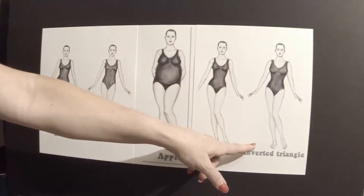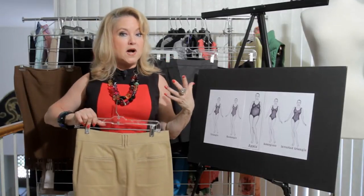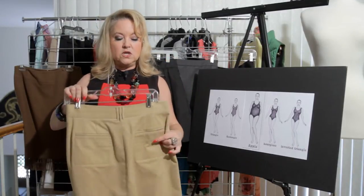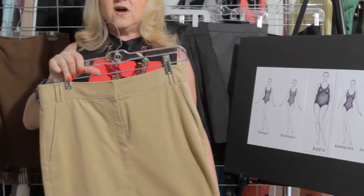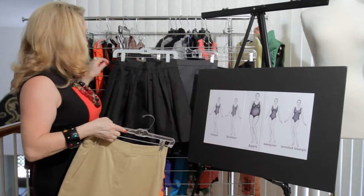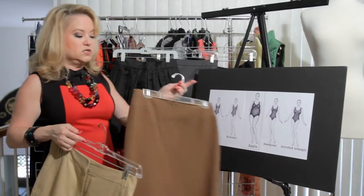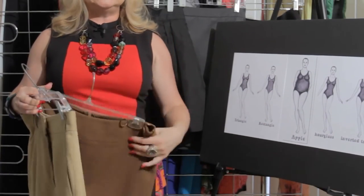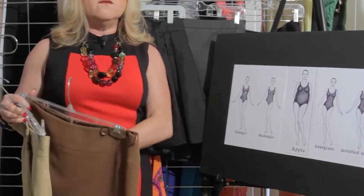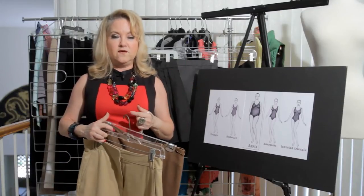If you are an inverted triangle, which means you carry most of your weight in your upper body and have narrow hips, you can opt for something in a stiffer fabric. That's fine because you need to add bulk down at the bottom to balance off your hips. Even a thicker wool skirt would give you more volume at the bottom — again, to balance the top half of your body.